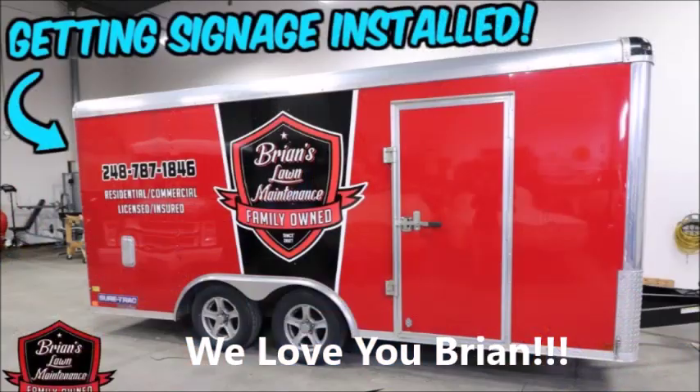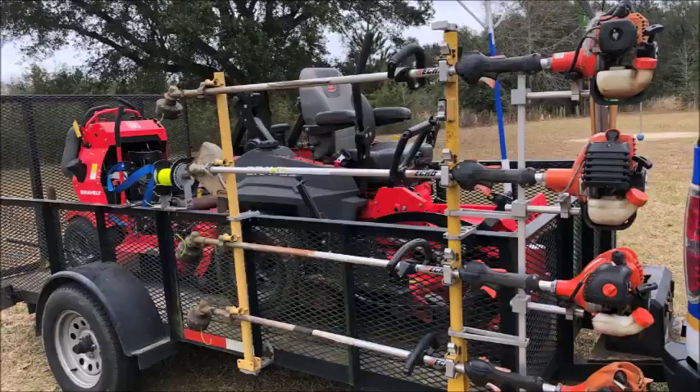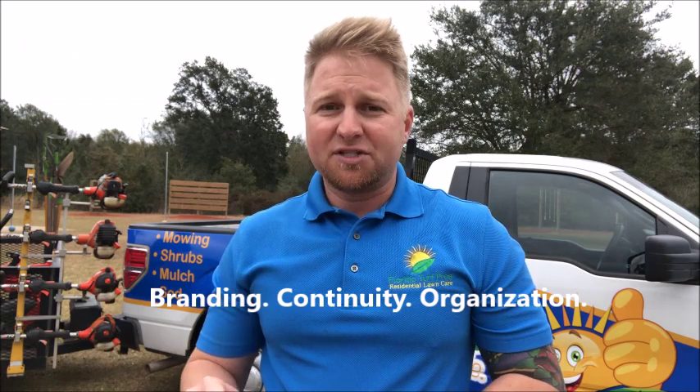Hey, what's up guys, Jonathan here with Florida Turf Pros. No matter what type of lawn care rig you like — whether that's an enclosed trailer, a utility trailer with mesh sides, or a flatbed truck — there are really three things that all great lawn mowing rigs have in common: number one, branding; number two, continuity in the equipment; and number three, organization of that equipment. You can look all across YouTube and see so many different rigs, but if there's something you like about those rigs, it's because of those three things.